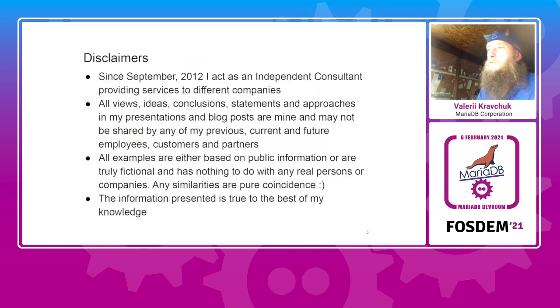A word of disclaimer: even though I work for the Corporation and this is the MariaDB dev room, I am not sent here by the Corporation. I worked on all this at my free time, so I am free to express my own views. It's not a Corporation agenda — it's my own views. They may be wrong, but I am trying my best to claim only true things I can verify or believe in.